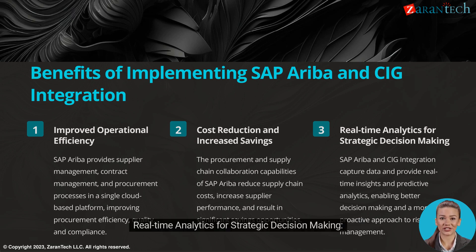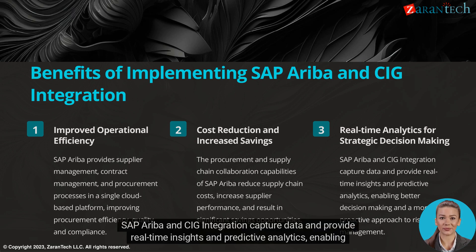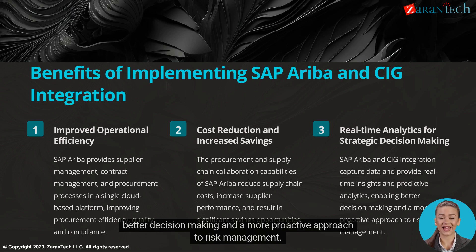SAP Ariba and CIG integration capture data and provide real-time insights and predictive analytics, enabling better decision-making and a more proactive approach to risk management.